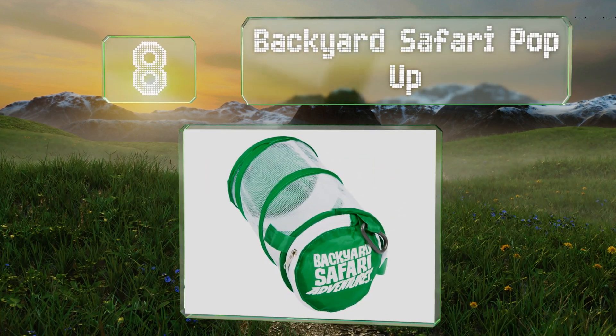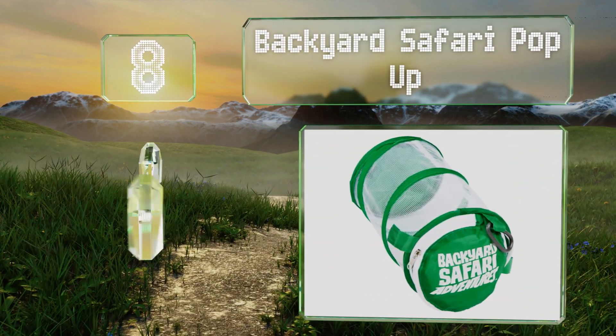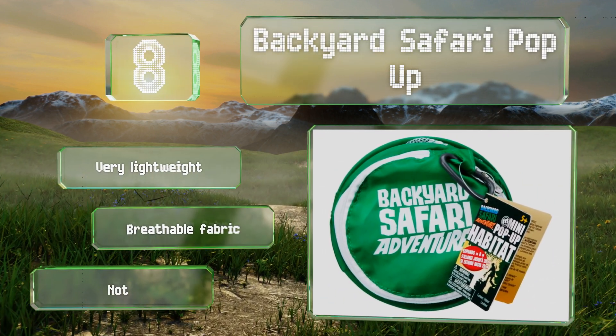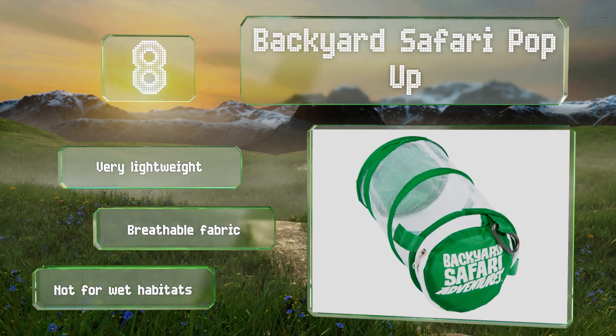Coming in at number 8 on our list, the Backyard Safari Pop-up is eight inches tall when in use but collapses to a flat disc for easy transportation. It's also got a carabiner to attach it to a belt loop, though it doesn't include an apparatus for catching the creatures. It is very lightweight and made of a breathable fabric, however it's not for wet habitats.